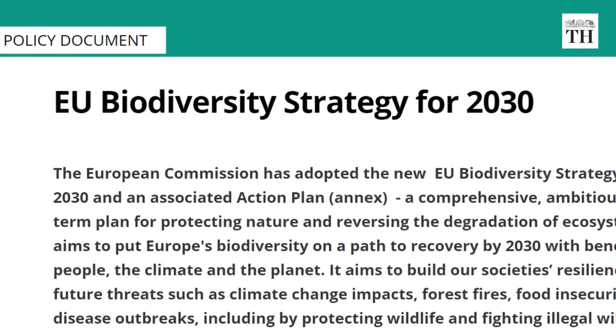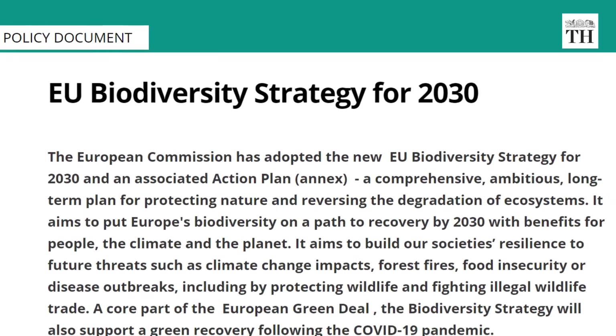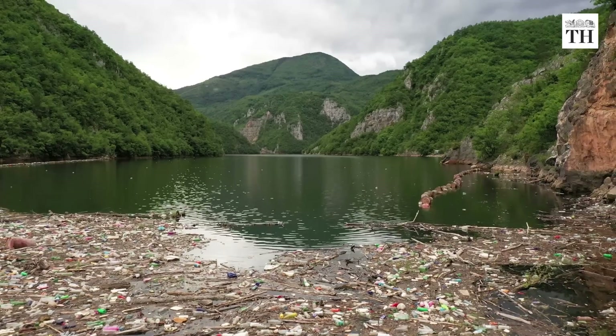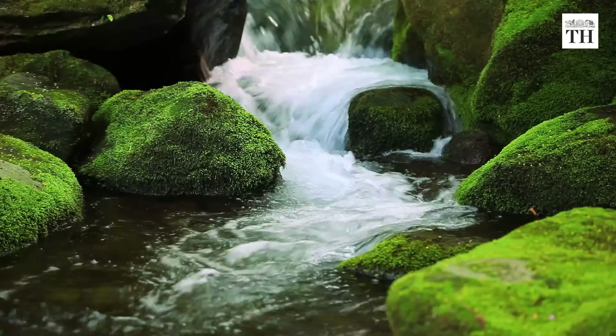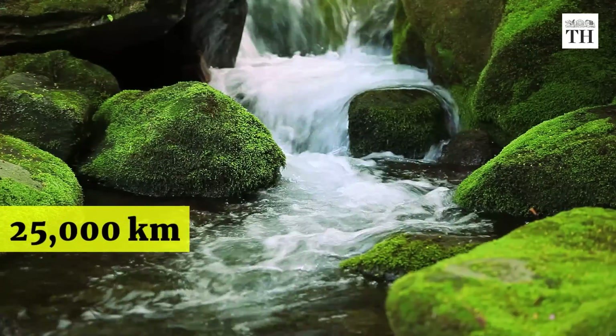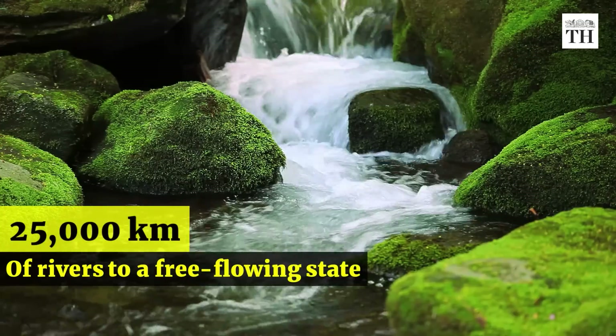According to the EU's 2030 Biodiversity Strategy, one of the key steps to improve degraded ecosystems is to restore 25,000 km of rivers to a free-flowing state.